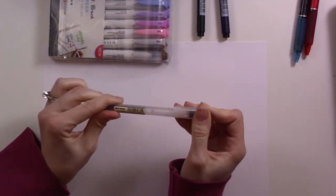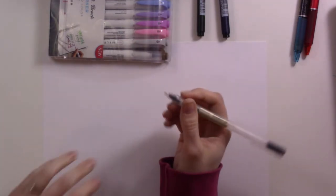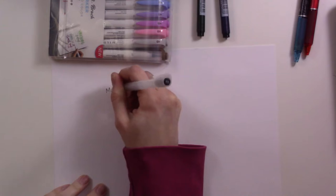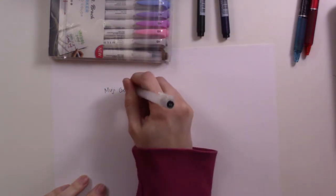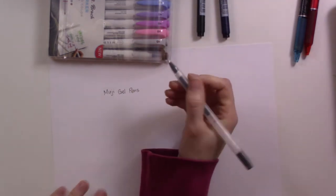I've been using these for just my general planning for a while now. I'm using the 0.5 millimeter size and they work really great for me — they write really well, they don't skip, and they dry super fast. I'm just really loving them.